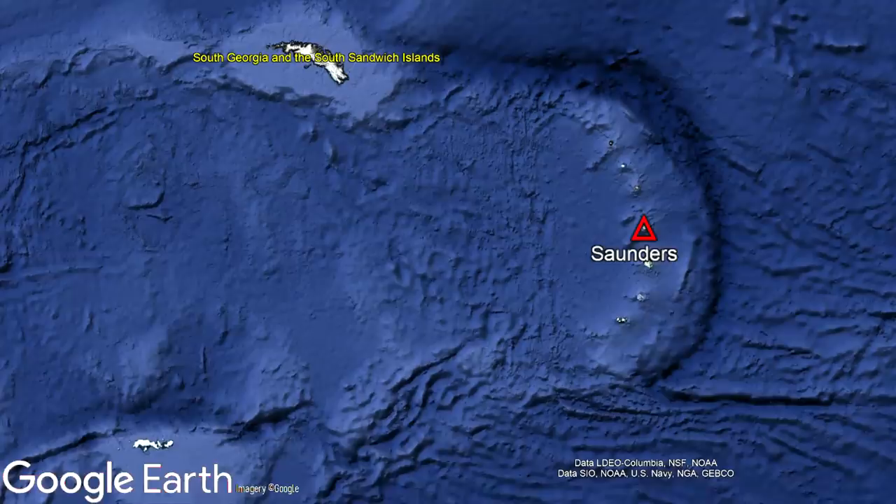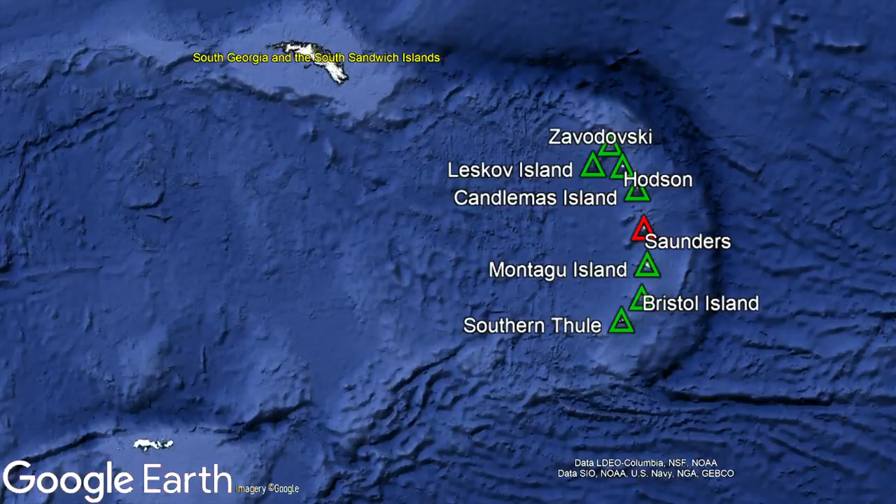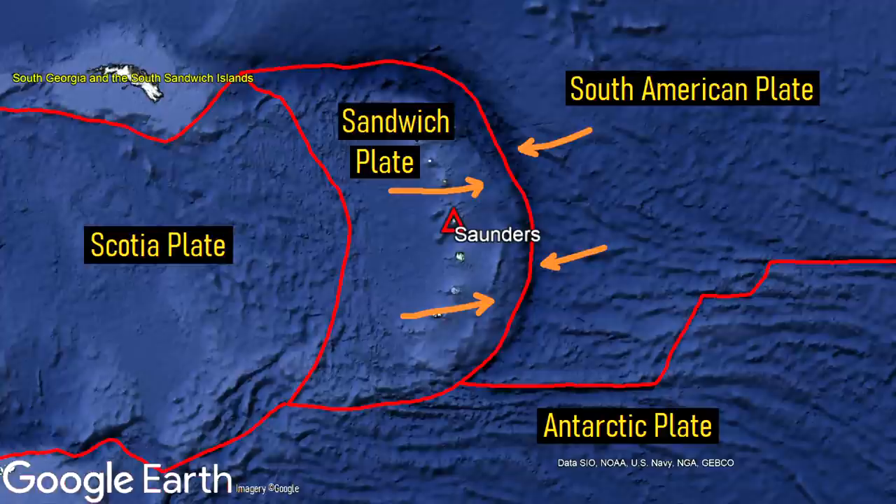The reason why this volcano exists is the same reason why 7 other adjacent volcanoes exist as part of the South Sandwich island chain. Here, the South American plate, which is to the east of the island, is subducting underneath the Sandwich plate. The melted material from this collision then migrates upwards until it erupts onto the surface, forming a chain of volcanoes.